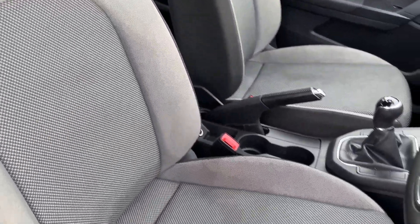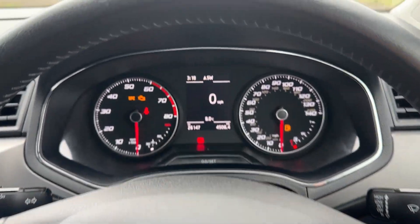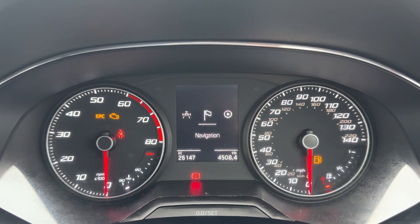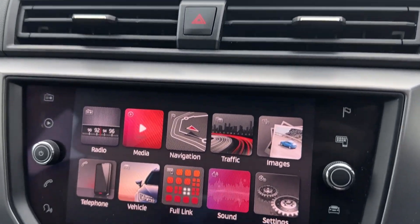As well as the decorative dash insert, there are upgraded front seats with additional side lumbar support. The driver will certainly enjoy this leather-wrapped multi-function steering wheel, which operates the TFT screen ahead, featuring a digital speedometer as well as front assist city emergency braking.